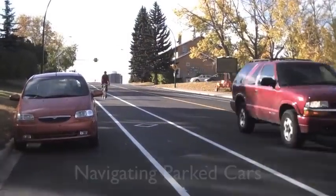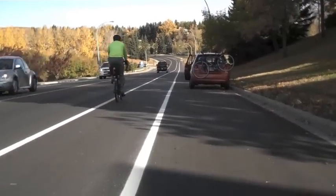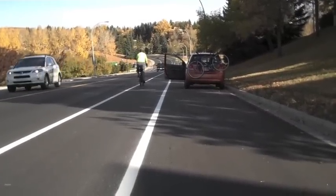Motorists and other vehicles are not allowed in that space. In the case of 10th Street, where we've got bike lanes next to parked cars, cyclists might want to consider cycling a little bit closer to the left-hand side of the bike lane to avoid car doors opening unexpectedly.